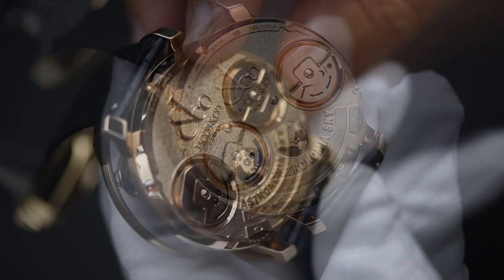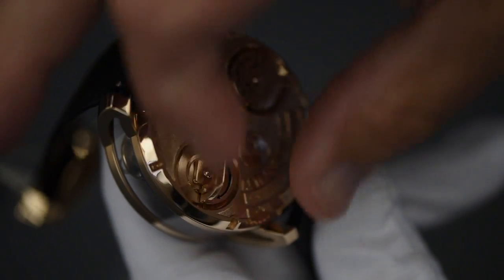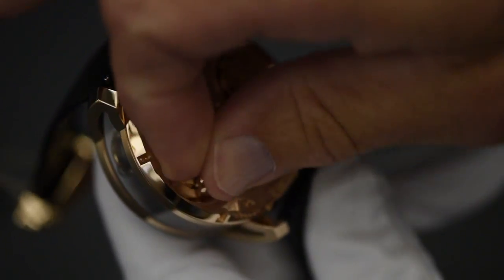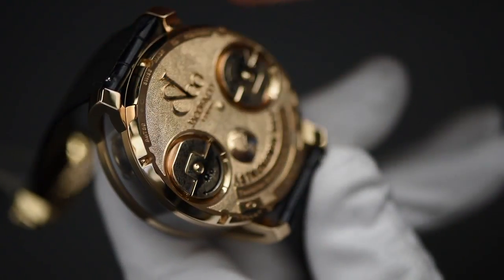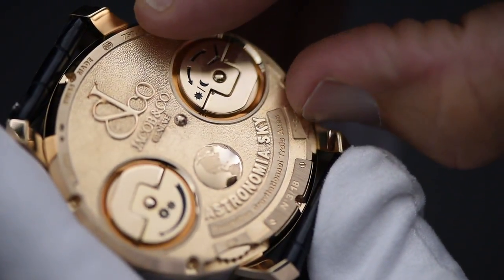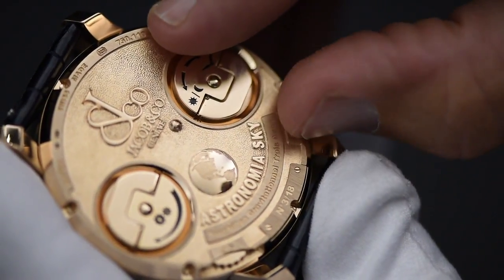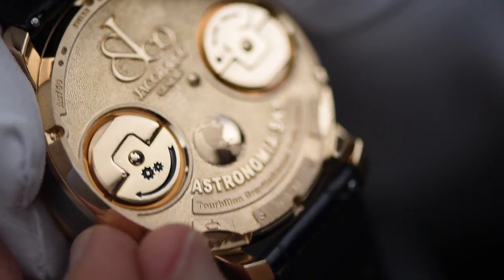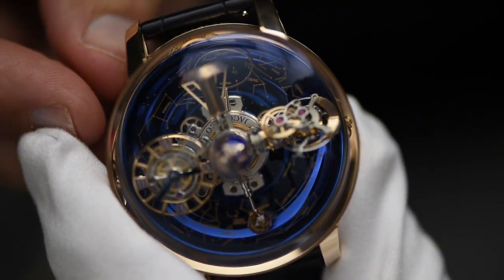Winding is accomplished with the other bow, and a full wind provides 60 hours power reserve for the manual wind movement. The celestial vault synchronisation is done with the setting wheel on the lower right-hand side, and the oval star indicator is done with the setting wheel on the lower left-hand side.